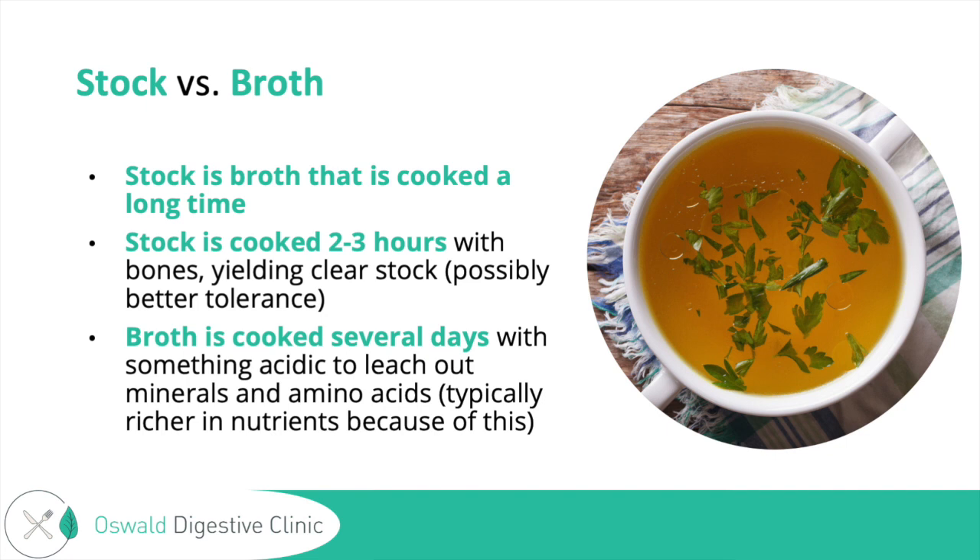Stock versus broth — I wanted to explain the difference. Stock is basically broth that's cooked for a shorter time: stock is cooked two to three hours with bones and yields a clear liquid. Broth is cooked for several days and usually with something acidic like apple cider vinegar, which can help pull out more minerals and amino acids from the bones. So broth is typically richer in nutrients, which is why we've been talking about broth in this presentation.